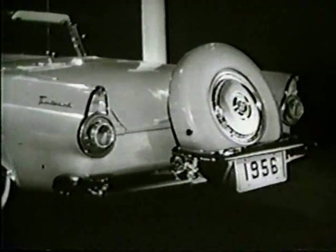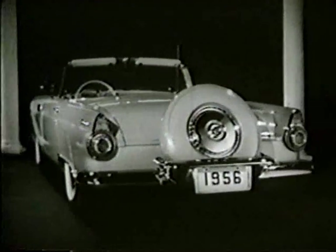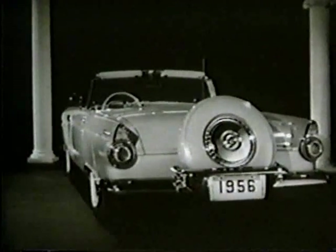Notice how the spare is encased and mounted outside the car. This gives the new Thunderbird a longer, smarter silhouette and gives you far more space in the luggage compartment.